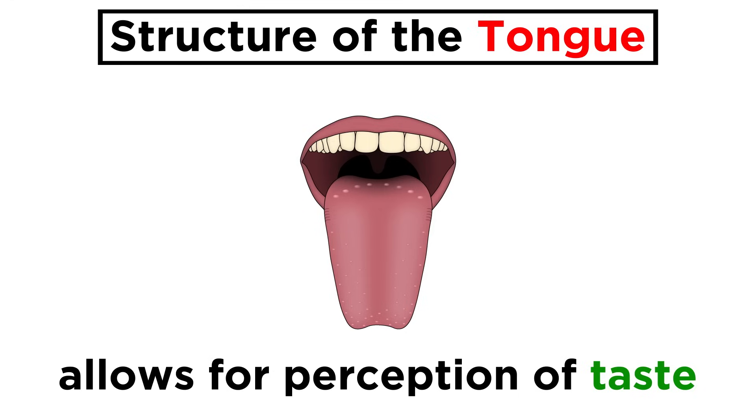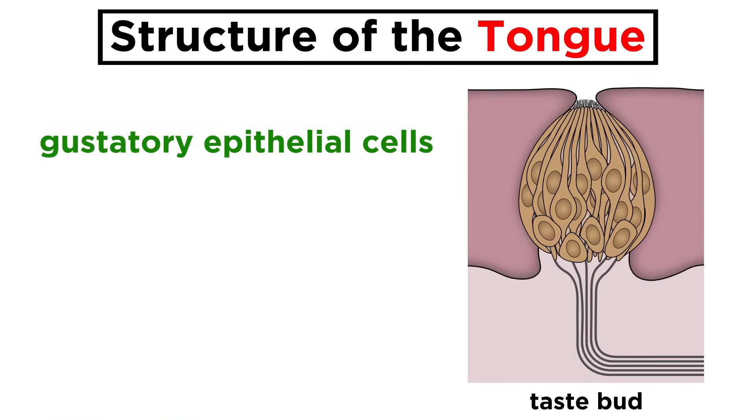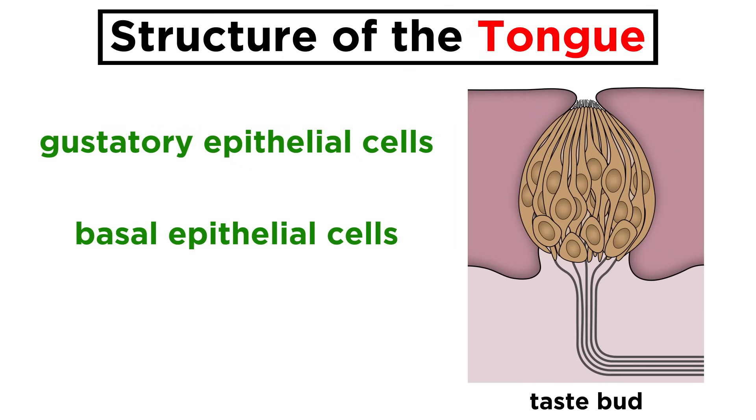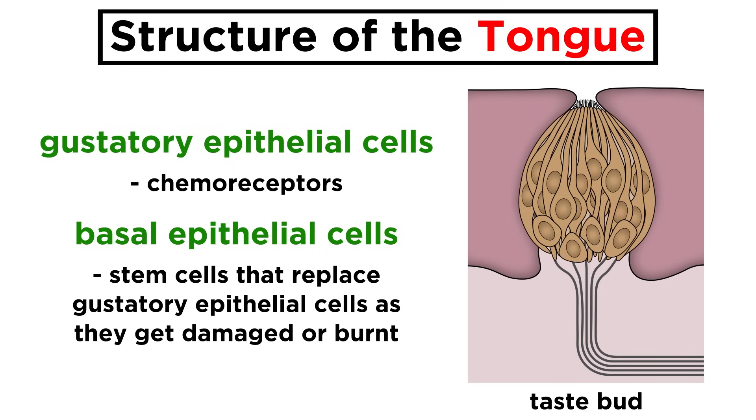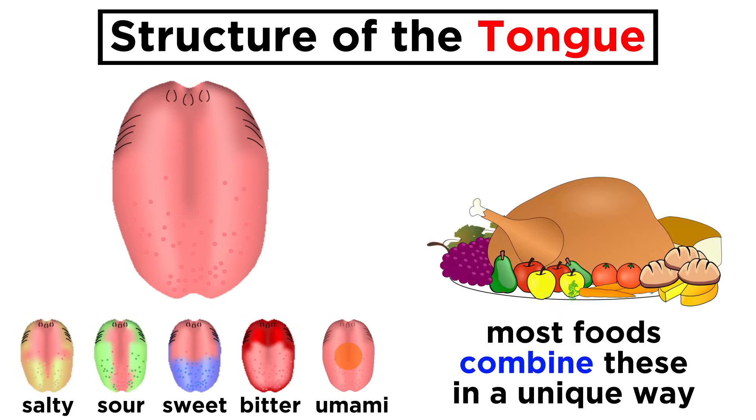Moving on to the tongue — this is the main structure that allows for the perception of taste, as the majority of the 10,000 or so taste buds we possess are found on the papillae of the tongue. A taste bud is made of 50 to 100 cells, which are a combination of gustatory epithelial and basal epithelial cells. The former are the ones that act as chemoreceptors, while the latter act as stem cells, replacing gustatory epithelial cells that get damaged or burnt. The five taste sensations that can be produced by these receptors are sweet, sour, salty, bitter, and umami — the last of which means savory, like a steak. Most foods produce some combination of these sensations to generate a unique perception.